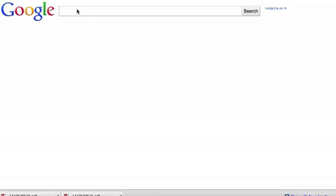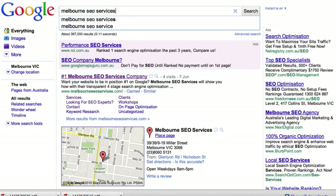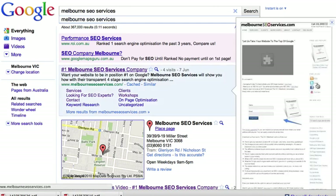I'm over here at Google, signed into my account, so Google Instant's going to work. We'll just type in MelbourneSEOServices, and you can see here now, next to the listings, you've got a magnifying glass. That magnifying glass enables the user to preview the page without actually clicking on the listing. If I click that, it pops up a little snapshot, and you can see what the website looks like before you even visit it.